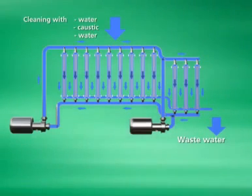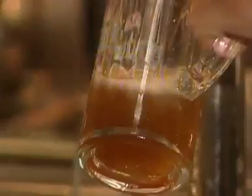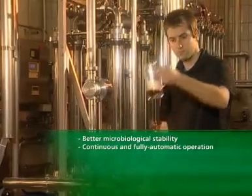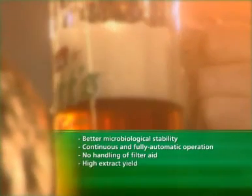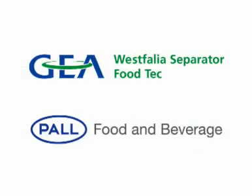Prophy offers several advantages over conventional beer filtration, as well as over other membrane procedures: better microbiological stability, continuous and fully automated operation, no handling of filter aid, high extract yield, and a modular plant design. Economical, ecological, and with higher productivity — the future of beer filtration is called Prophy.